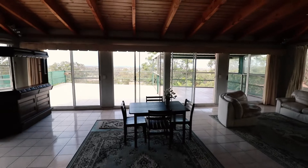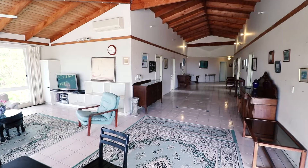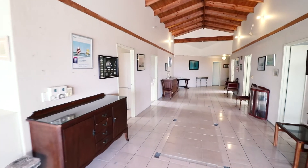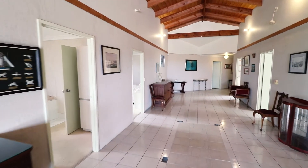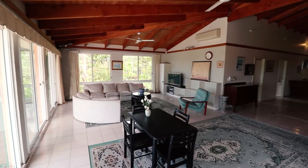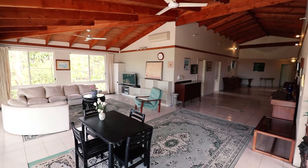Currently the property is on two titles through a community title scheme. Designed by a retired ship's captain, this massive open plan living area with ocean views gives it a very nautical mid-ocean feel. Cathedral ceilings also feature in the main living area.